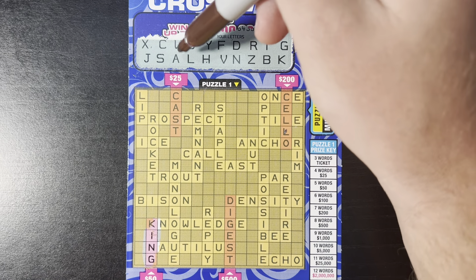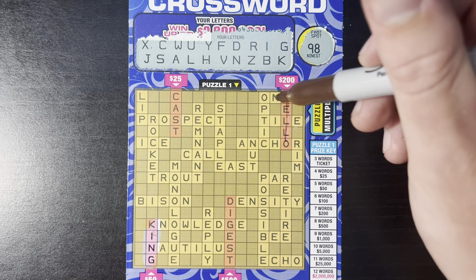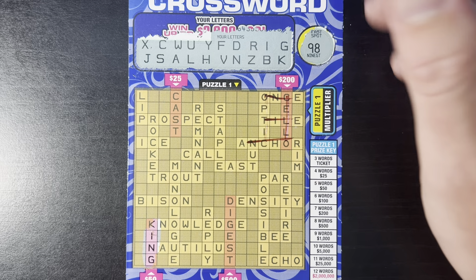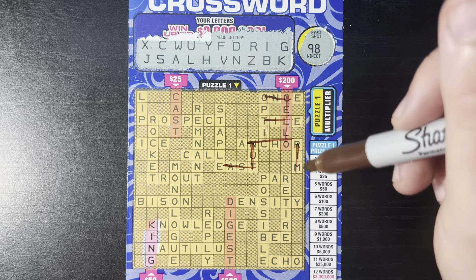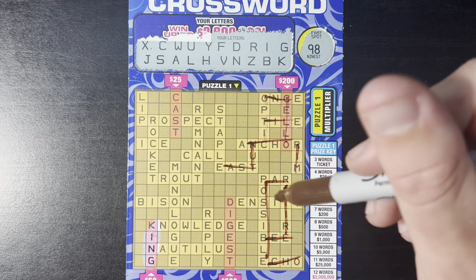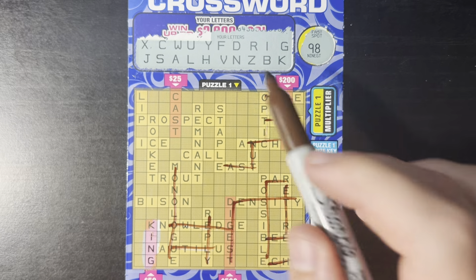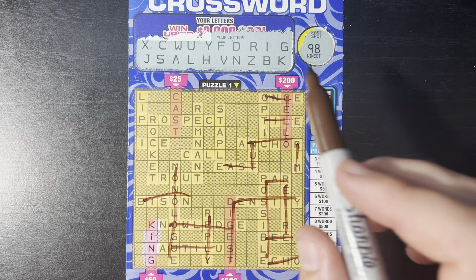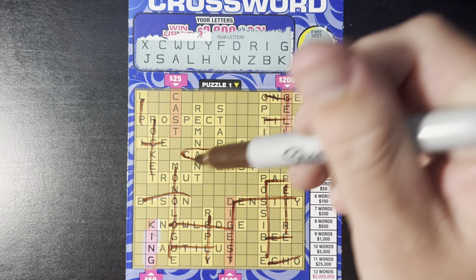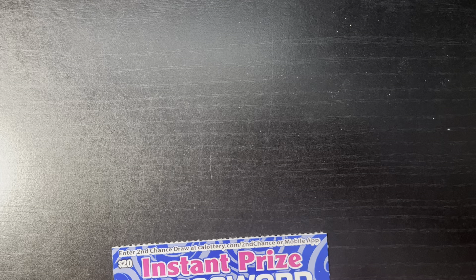Let's see if we can add on to it. We don't have the E this time — no E, no O, no T. RIM — R, I, no M. NUT — no T. PAR — no P. No E, no T anywhere. CALL — there is your second word. Alright, we have 50 bucks up top. That is awesome. Happy I went with these today.